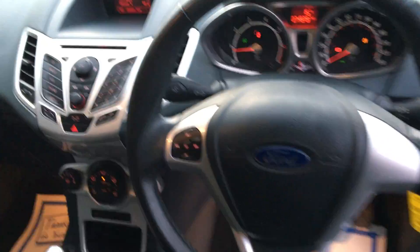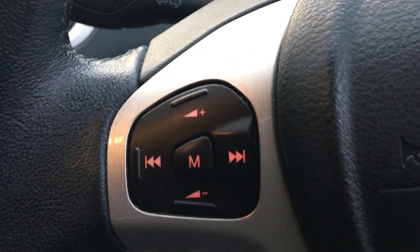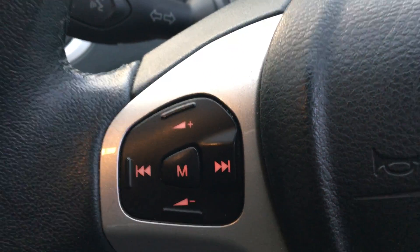Leather steering wheel. Audio mounted steering controls.